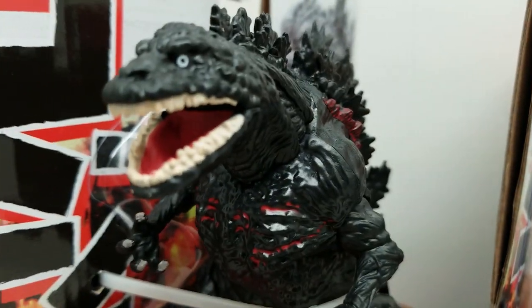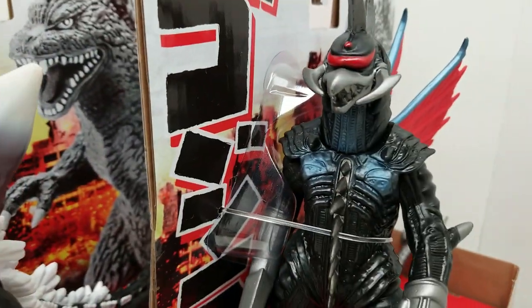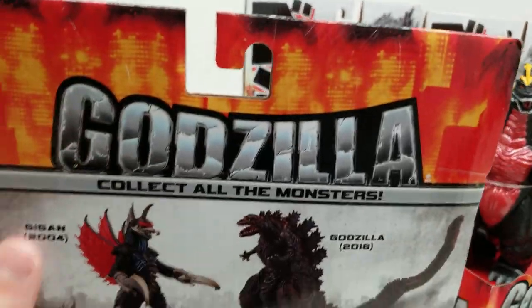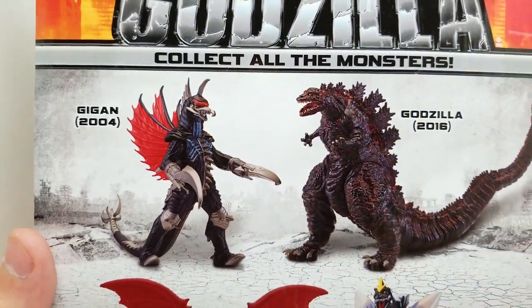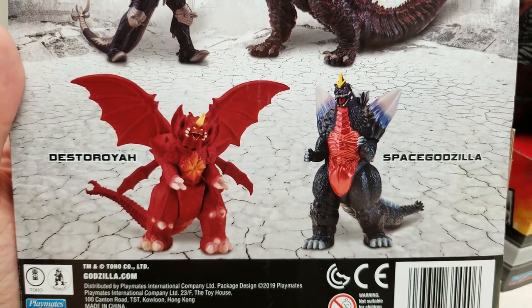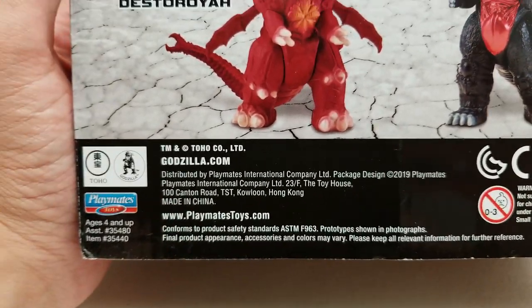Let me open them up - I'll let you pick which one we do in what order. Take a look at the back; they all have the exact same back. And if they look anything like the figure shown, they're going to look absolutely incredible.